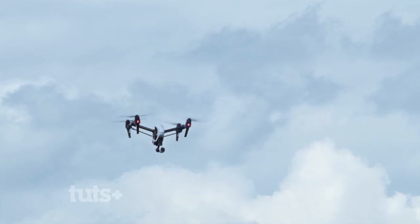Hey guys, Charles Jacob for Tuts Plus. Today I'm going to be talking about an introduction to quadcopters, also known as drones or UAVs.